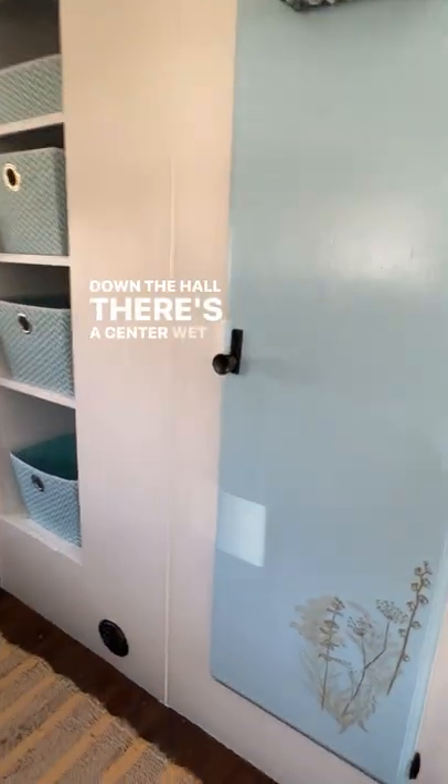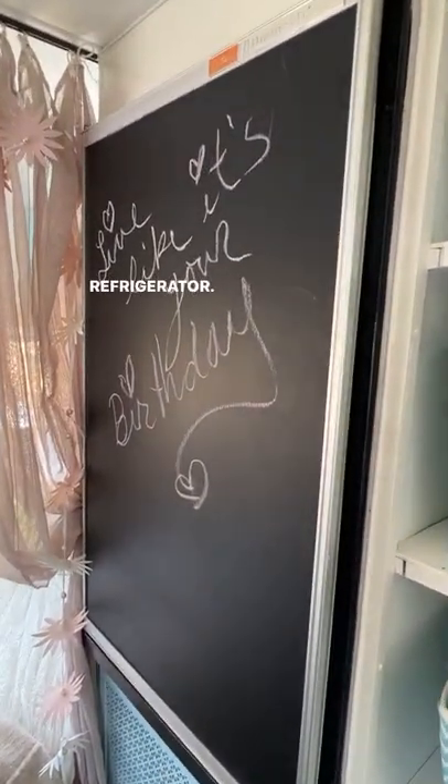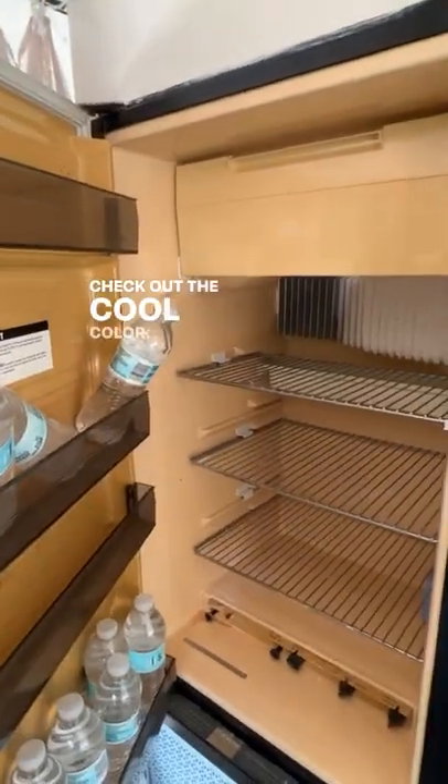Down the hall there's a center wet bath — toilet, sink, medicine cabinet, and shower. There's a large storage area here and it even has the original refrigerator. Check out the cool color.